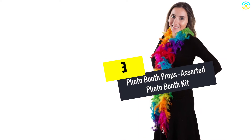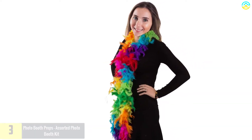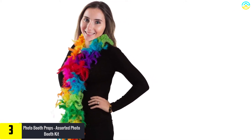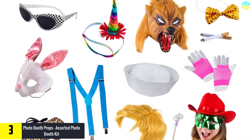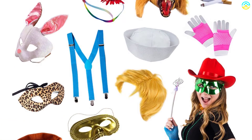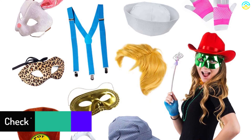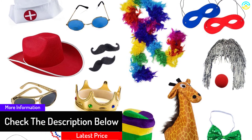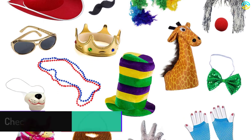At number 3, we have the Photo Booth Props Assorted Photo Booth Kit. When I came across this product designed by Funny Party Hats, I was astonished, and my heart adored the design and creativity used in its manufacture. This product is indeed a perfect stage and group activity for any party. It contains all the necessities and accessories required for a fun time, and I realized that the product is not selective — it accommodates everyone regardless of age and gender.